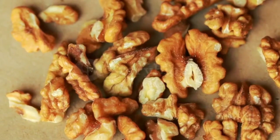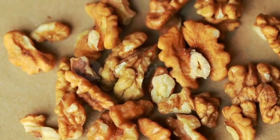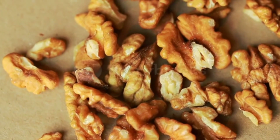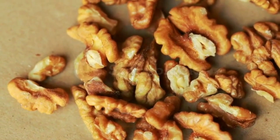Walnuts. Walnuts are rich in omega-3 fatty acids and antioxidants, which help to reduce inflammation in the arteries and improve blood flow. They also help to lower cholesterol levels and reduce the risk of heart disease.